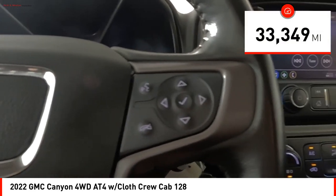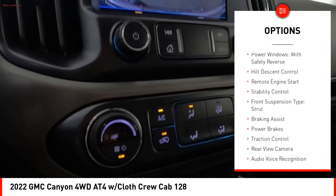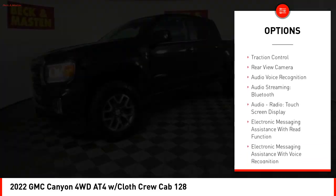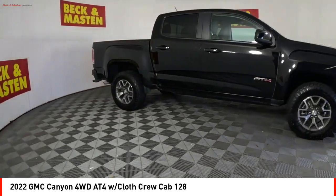This vehicle has less than 35,000 miles. Here are some of this vehicle's great options: rear step bumper, power windows with safety reverse, hill descent control, remote engine start, stability control, front suspension type strut, braking assist, power brakes, traction control, rear view camera.